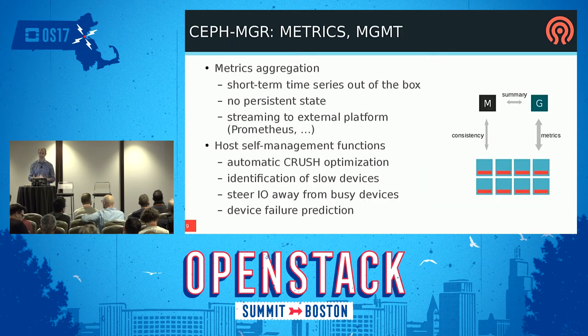Lots more work going into the Ceph manager — it's been built as the new place to do new stuff in Ceph. One of the first things is metrics aggregation. It's already slurping up all the performance counters from all the daemons into the manager. In the short term we want the manager to provide time-series data in memory with a short history of the last few minutes so you can get a little IOPS graph without any additional work. Eventually we'll want to stream it to external platforms — if you have Prometheus or Zabbix, you can turn on the firehose and send it all there. The Prometheus stuff might even make it into Luminous.